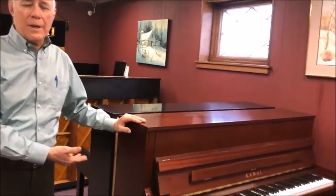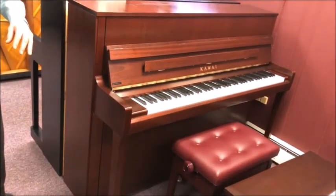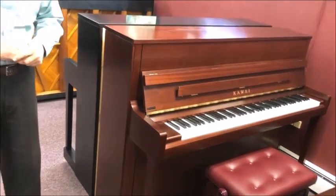In all honesty, they're both great choices. We carry a piano company that specializes in making just traditional pianos and digital pianos and nothing else, and they're considered to be one of the leaders in the field — that's the Kawai Piano Company. We're going to show off an intermediate level traditional piano and an intermediate level digital piano, and compare and contrast the benefits of both to help you make an informed decision for your family.